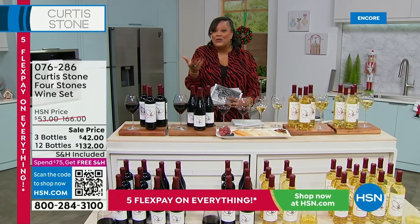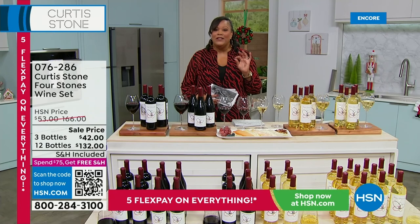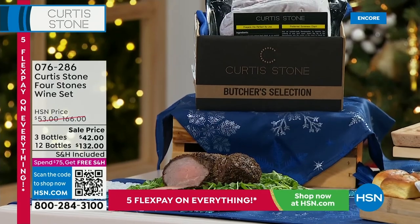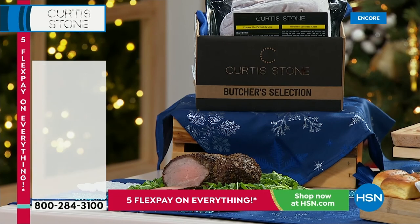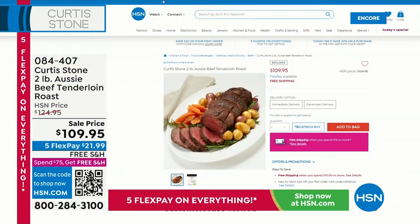TV personality Curtis Stone has his own show with his wife right now. Coming up, I want to tell you about the most tender, juicy beef. Two pounds of greatness — hormone-free, grass-fed. This is the Curtis Stone beef tenderloin. It feeds up to 20 people, on sale for $109.95, and it's juicy, perfectly marbled, absolutely divine.